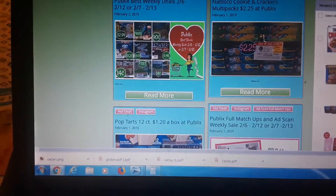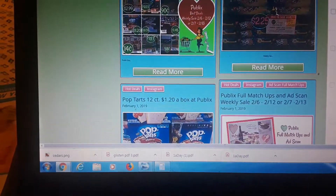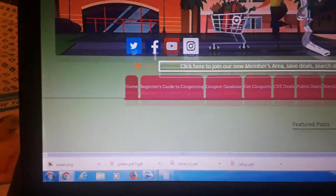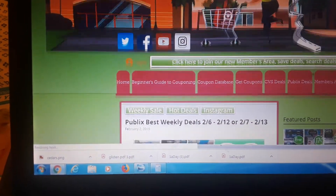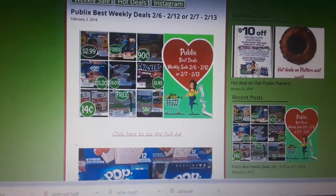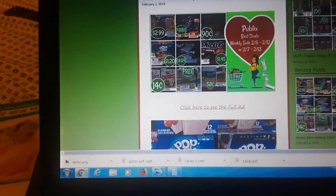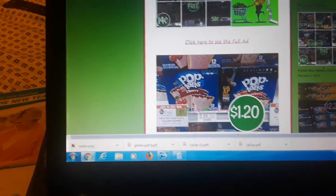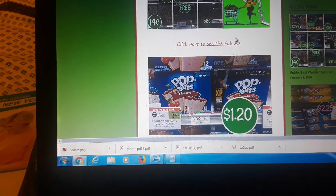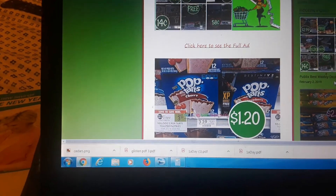Hey guys, it's Amy with MyPublic's Coupon Buddy here. I'm going to go over the best deals of the weekly sale — $2.6 to $2.12 and $2.7 to $2.13. I just posted the ad scan for next week on our website and the weekly best deals a couple hours ago, so I wanted to go over them for you all. If you want to get to the weekly ad quickly, I'll put the link to the best deals below, and you can click on it to scan next week's ad.